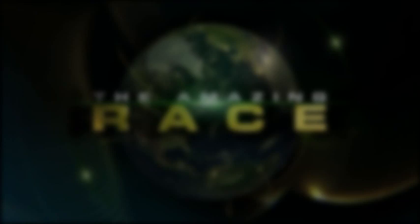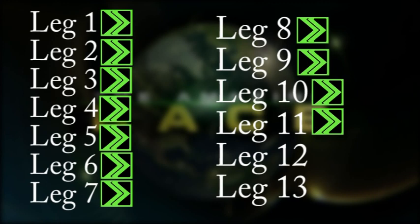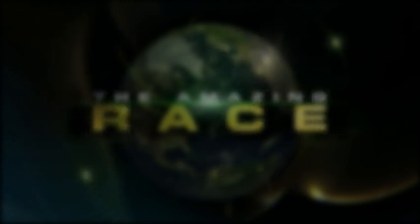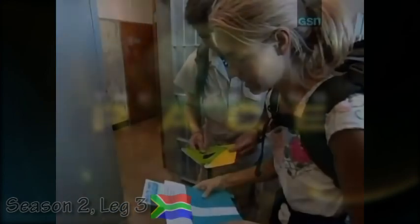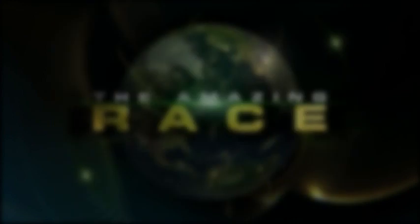Did you know that in the first four seasons of The Amazing Race, there was a fast forward offered on every single leg except for the last two? However, because on some of these legs not a single team went after some of these fast forwards, many of them were not disclosed on air and it was made to look like they didn't exist. If you look closely on some of these episodes, you can actually see some of the racers holding the green envelopes of these fast forwards. A few former racers such as Brennan from season 1 and Cindy from season 2 have shed some light on a few of these lost fast forwards.